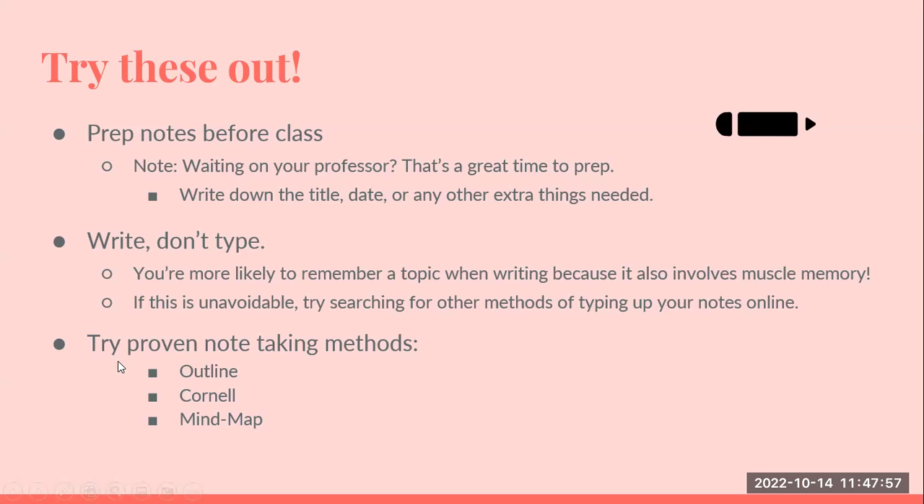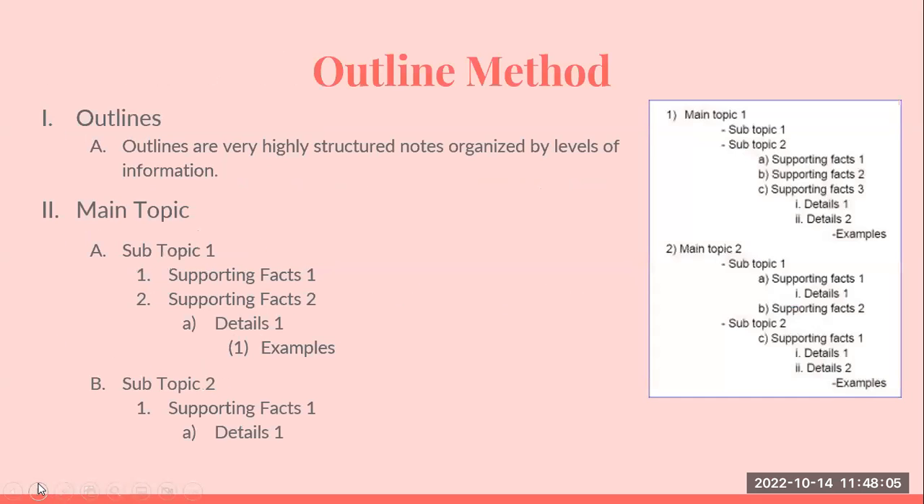There are a few other ways that you can outline your notes: the outline method itself, the Cornell method, and the mind map. The outline method is very easy — you use the typical outline format and put your information in it: your main topic, subtopics, supporting facts, your second main topic, and so on.